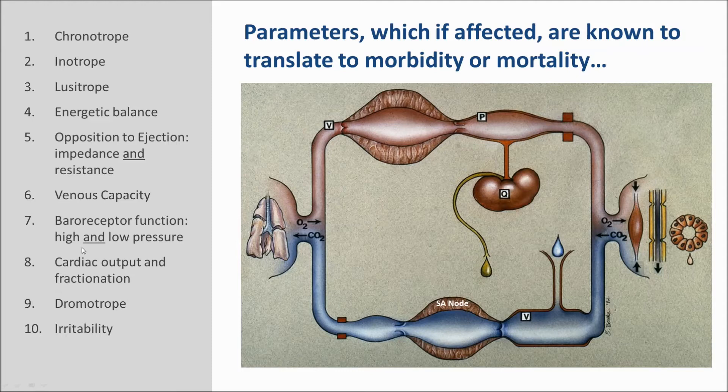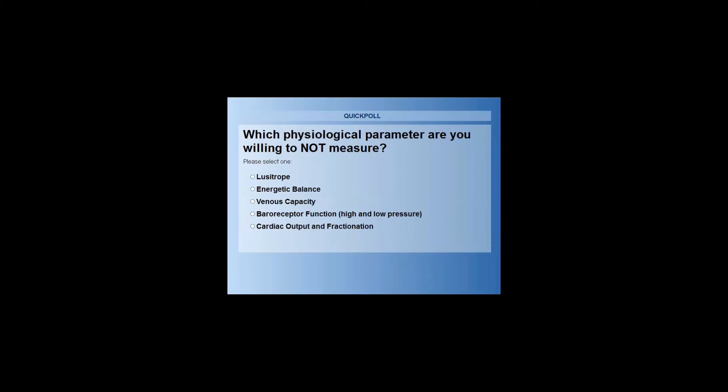Here is the list of parameters. There is absolutely no argument about the fact that drugs and disease which affect any of these properties translate to morbidity and mortality. The question asked of you is not whether you accept these are true, but which ones don't you care about? Which physiological parameters are you willing to not measure? If you are not willing to monitor a parameter and you know that it changes — that there is a risk for morbidity and mortality — you have to think about how you will explain that to the sponsor or to the patient who may be affected.